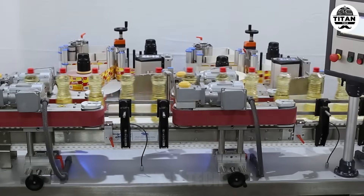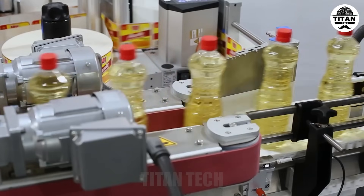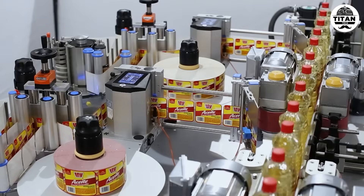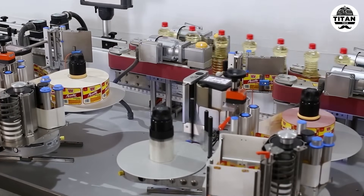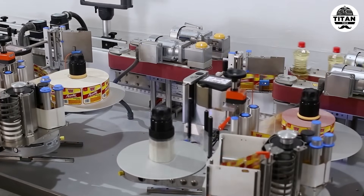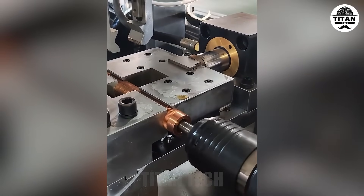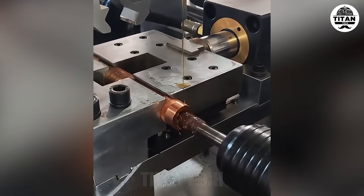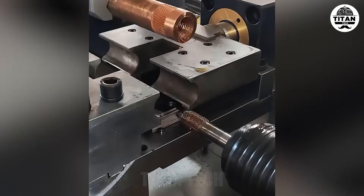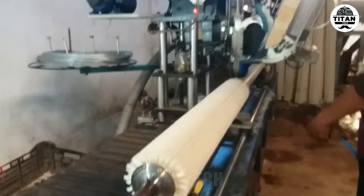300 bottles per minute with no downtime — crazy smooth operation. Brush shaft assembly in action.